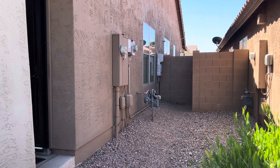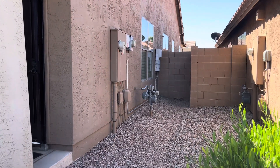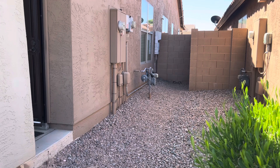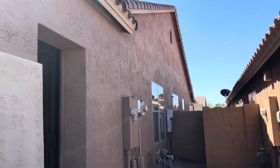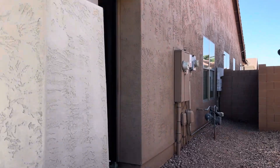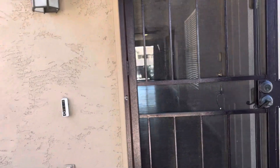The other white box up here and the light gray box are also for the solar. There is gas to the house. The outside paint looks pretty fresh — it looks pretty clean.